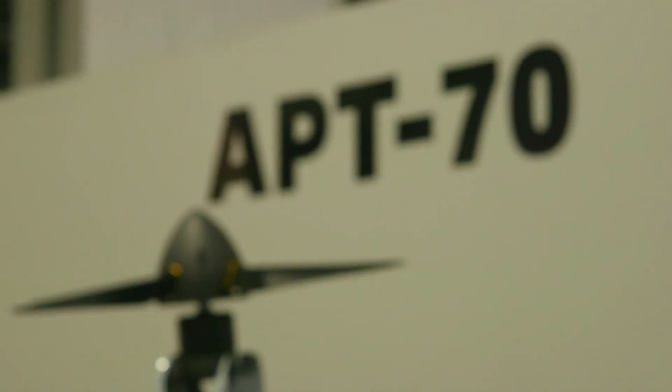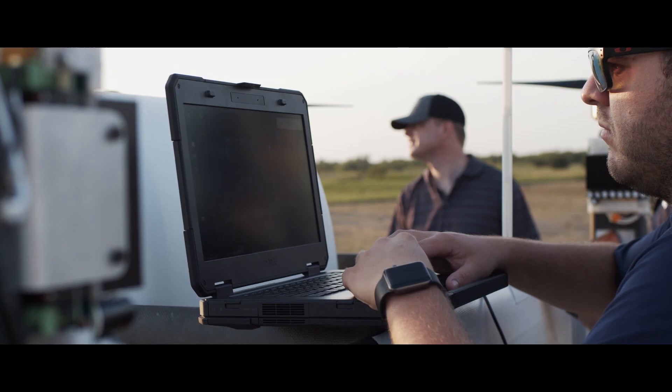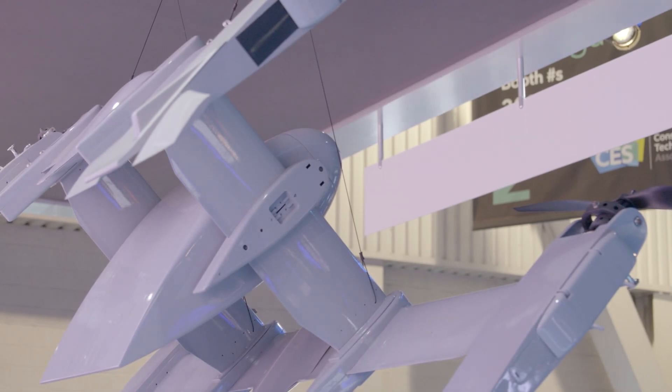APT is not just a vehicle or an aircraft — it's a system of systems. It has to be integrated into logistics networks. It's a fully digital aircraft. We have two aircraft currently flying: APT-20 and APT-70.